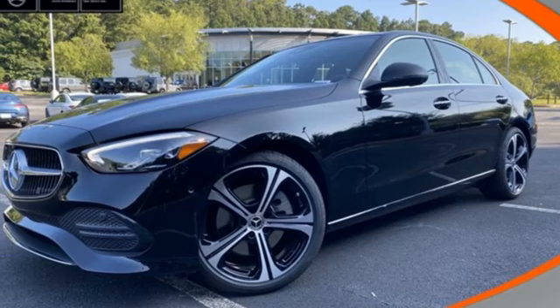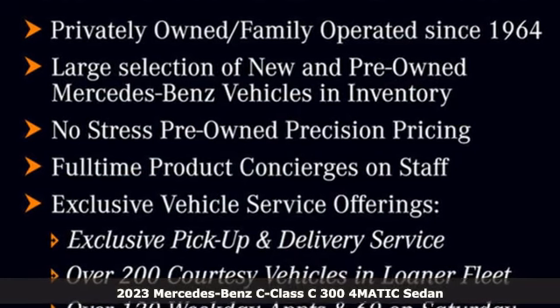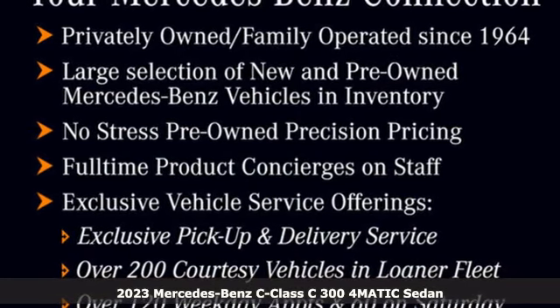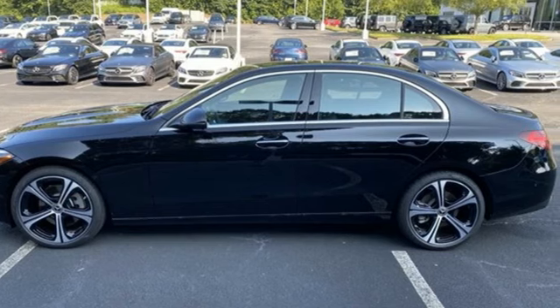Here's a new 2023 Mercedes-Benz C-Class. The C-Class has pioneered breakthroughs in performance, safety, and luxury for five generations, raising the bar and putting innovation within reach.